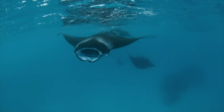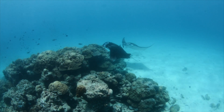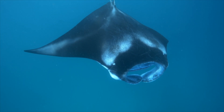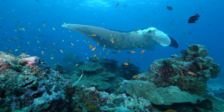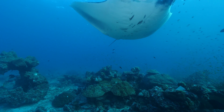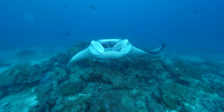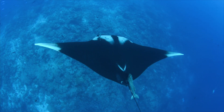Manta rays have conservative life history traits. This means they are slow to reach sexual maturity, reproduce infrequently, and only have one pup at a time. All these traits mean that populations of manta rays tend to be small, and any negative impact from human threats can lead to population size decreases. Today, reef manta rays are considered vulnerable, and oceanic manta rays are endangered with extinction.